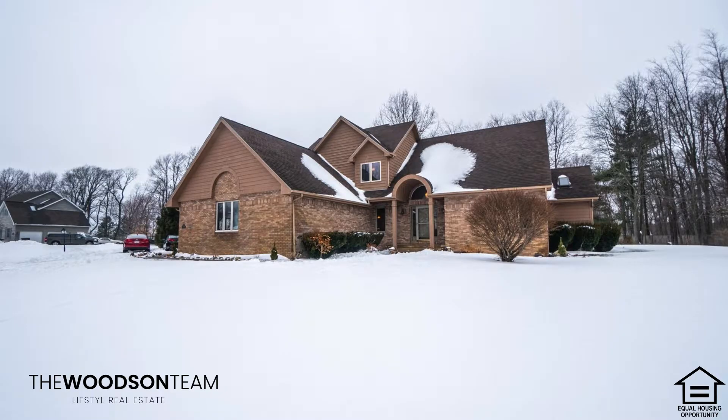Number three is 345 Windermere in Chesterton. Three to four bedrooms, three baths, sitting on an acre-plus lot, eat-in kitchen, walk-in pantry, finished basement with rec room and kitchen. Brand new bathroom, completely redone in this home. 345 Windermere in Chesterton, Indiana.